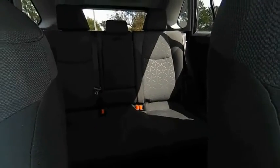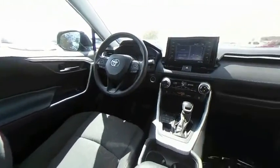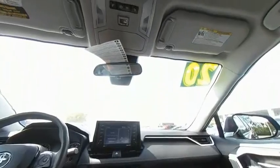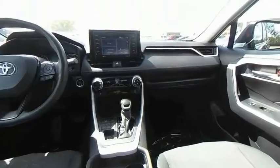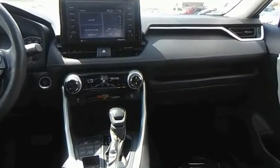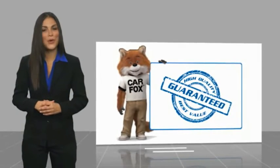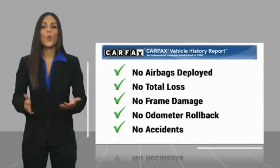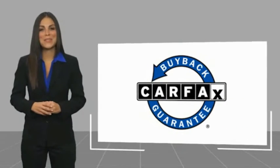This isn't just a vehicle, it's an experience. So stop in for a test drive today. Here's another high-quality vehicle with a Carfax vehicle history report. Be sure to find a complimentary copy of this report online or contact the dealership. This vehicle qualifies for the Carfax buyback guarantee.